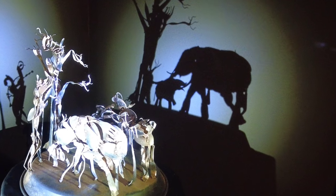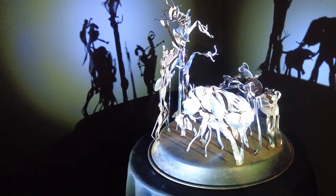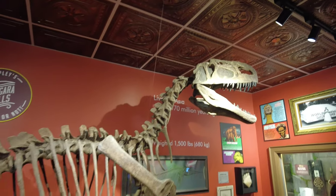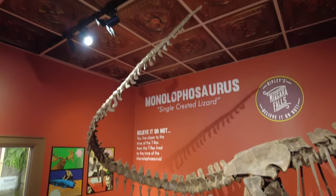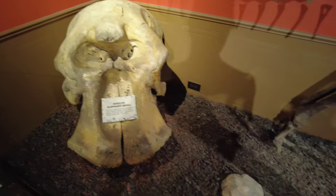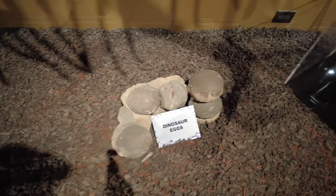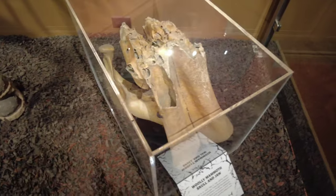Some shadow art — you can see we've got some elephants on that side, and then light shining from a different angle makes something else. Here's a monolophosaurus that lived in Asia about 170 million years ago. More skeletons: an African elephant skull, fossilized dino dung down here, some dinosaur eggs, and a woolly mammoth skull and jaw.